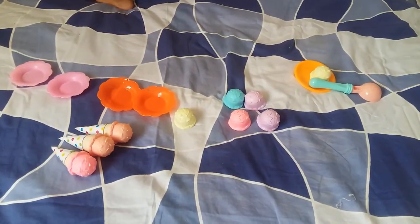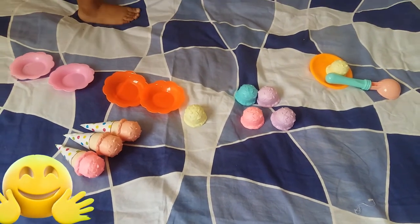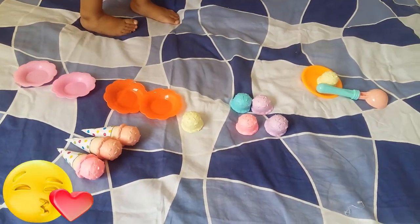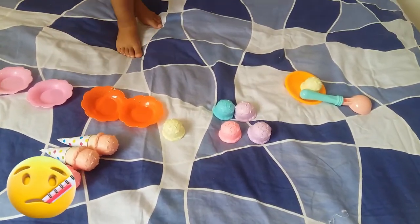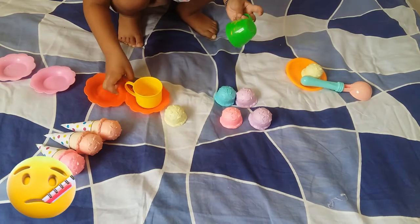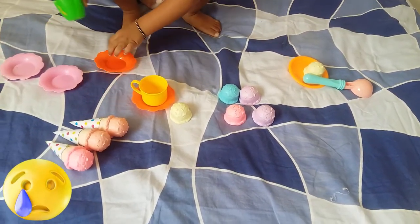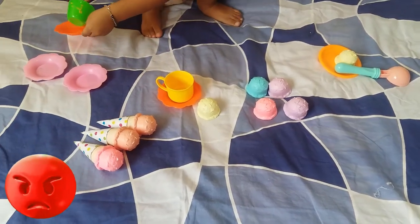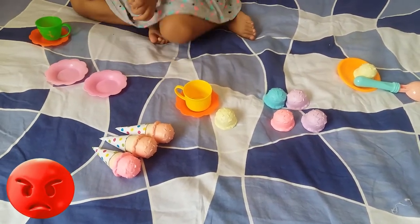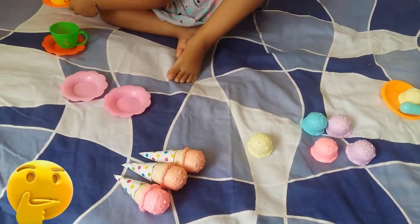Wow, there are so many ice creams! Now can you keep different colors? Cup, cup. One cup. Two cup. One cup. Two cup.